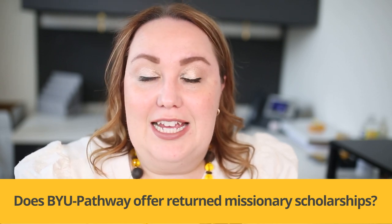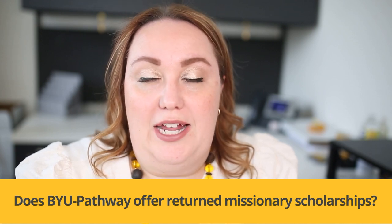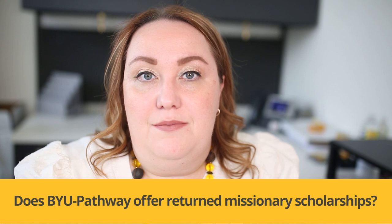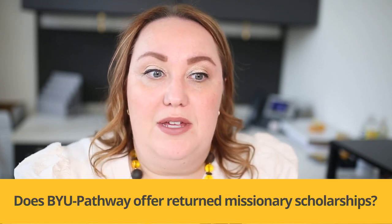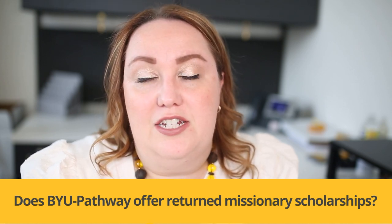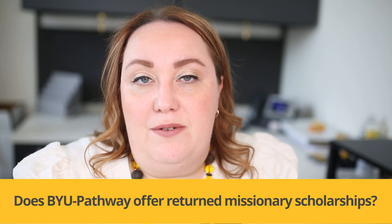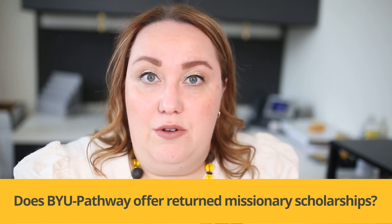Let's give an example. Say you came home from your mission six months ago and you're ready to start school now. This tuition discount is going to have four and a half years of eligibility left. So you'll be able to complete Pathway Connect and go through most, if not all, of your online certificates and degrees with this 25% tuition discount. It's good for five years from the day that you came home.